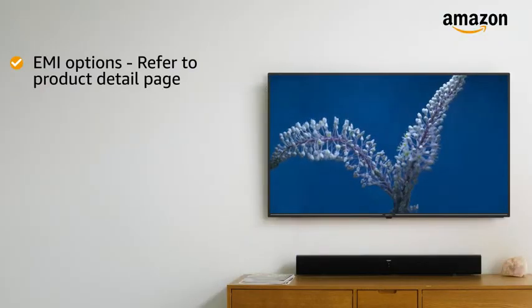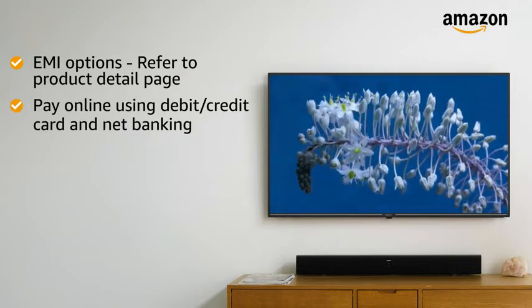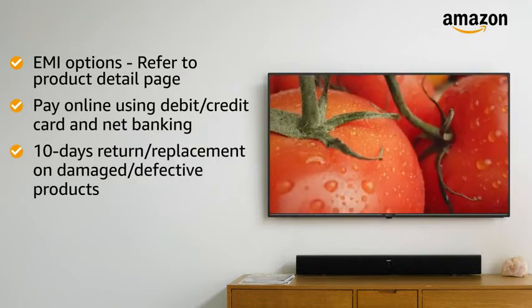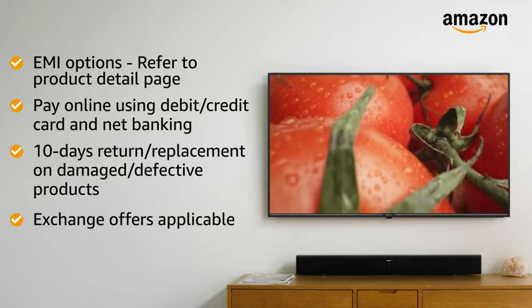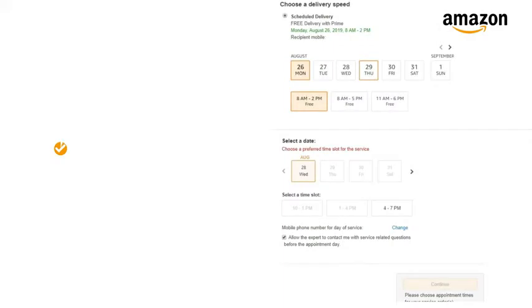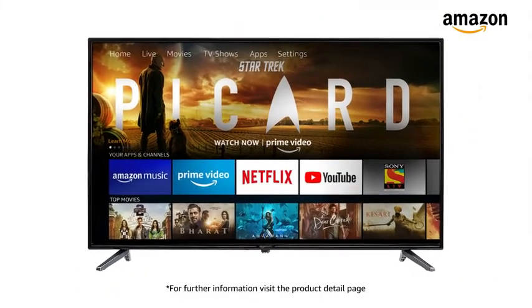For EMI options, refer to the product detail page. Pay online using debit or credit card and net banking. There is a 10-day return or replacement policy for damaged or defective products. You can also avail exchange offers, schedule delivery per your convenience, and Prime members get free delivery. Amazon will coordinate with the service provider for installation. For further information, visit the product detail page.